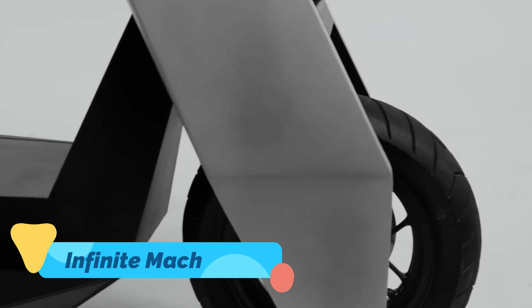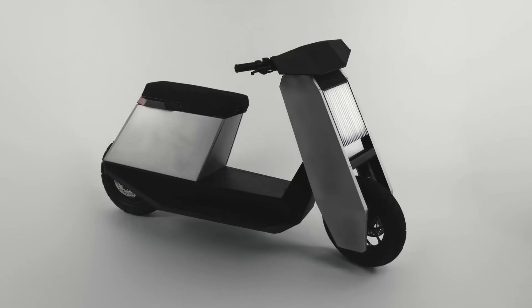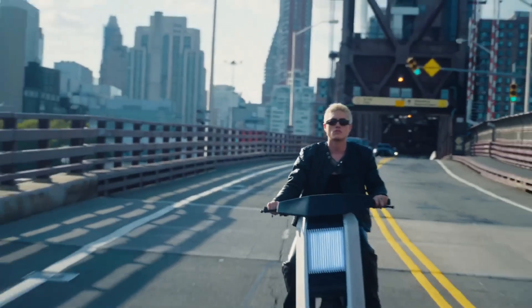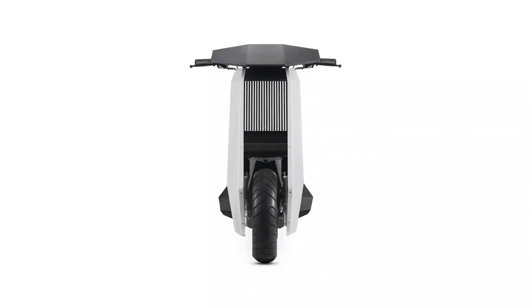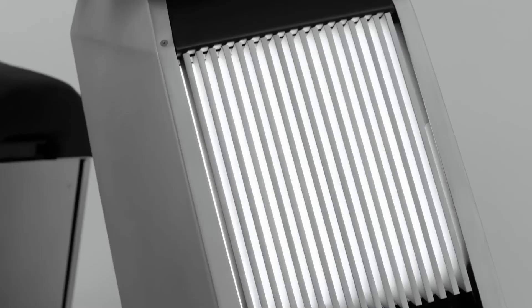Next on the list is the futuristic Infinite Machine P1, a scooter that looks like it belongs in a sci-fi blockbuster. Crafted from a single block of aluminum, its monocoque design is all about strength and style. It features a top speed of 55 miles per hour and can cover up to 60 miles on a full charge, making it a powerhouse for city commuters.